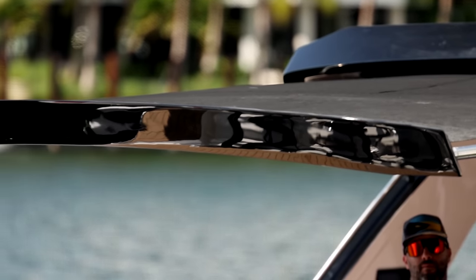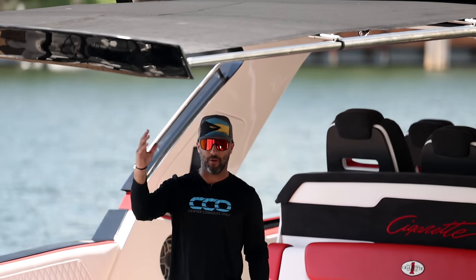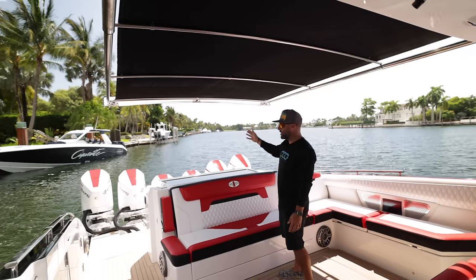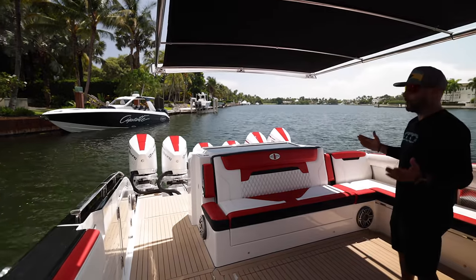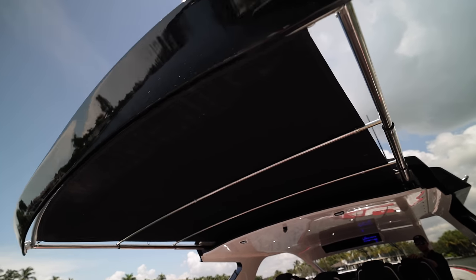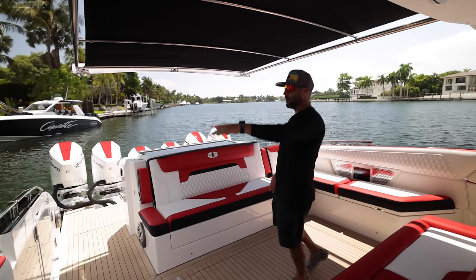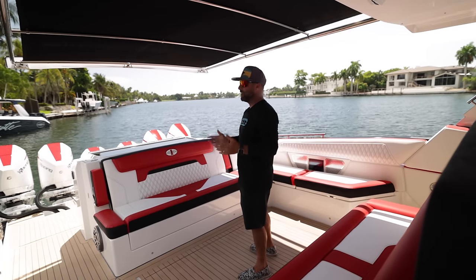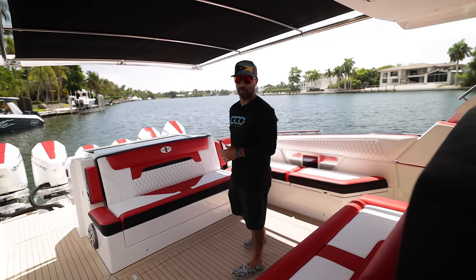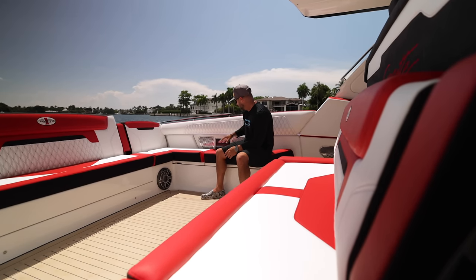Check out the impact this sunshade makes — it covers almost all the way past the summer kitchen and grill back here, and we haven't changed the angle of the boat. Just look at the amount of shade this gives you. Early morning and late afternoon the sun is lower and won't impact you as much, but when the sun is directly above you and at its hottest, this thing makes a huge difference.